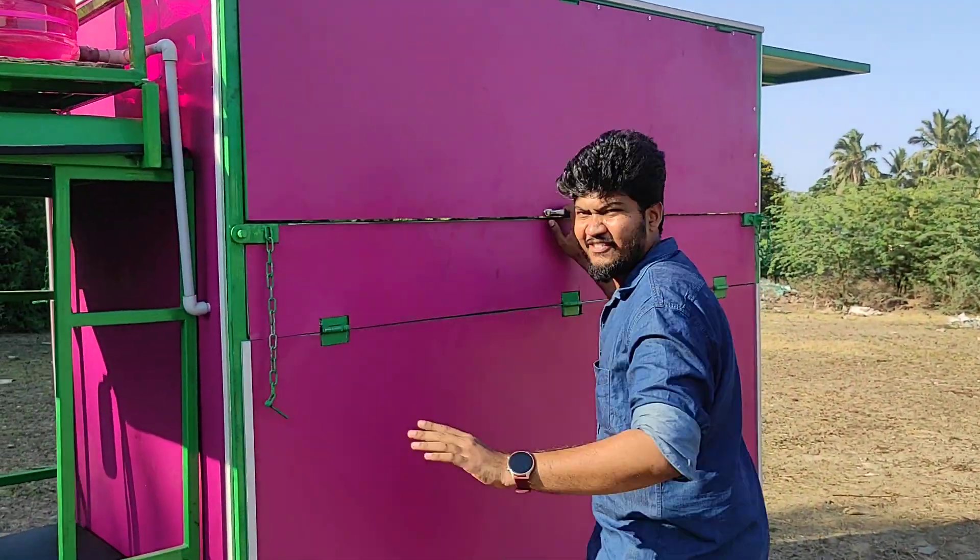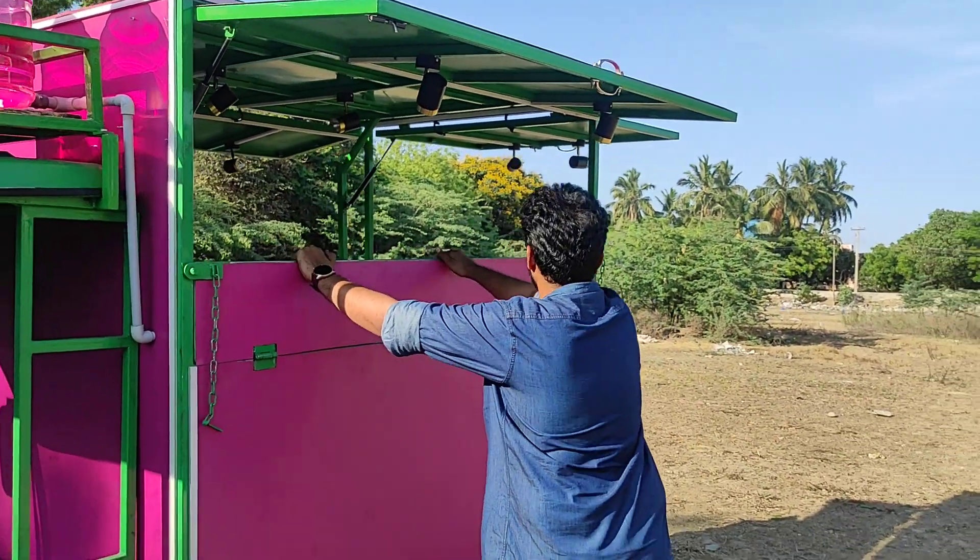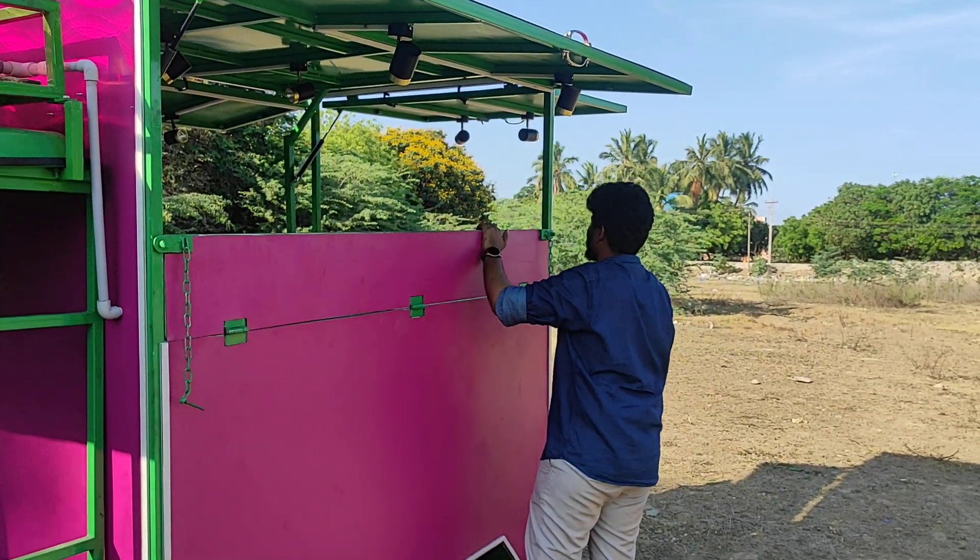Just turn around. Now, put it open. Now, there will be a window open, then there's a window come in it.